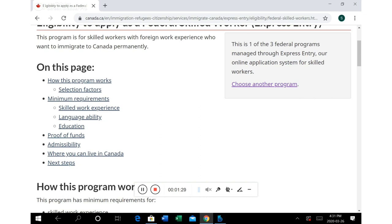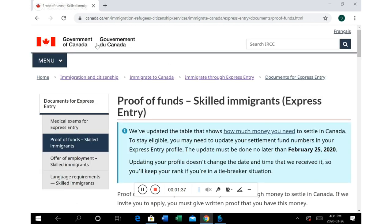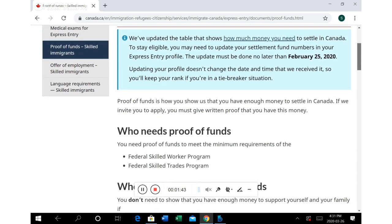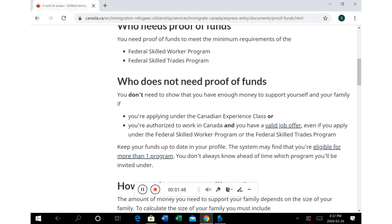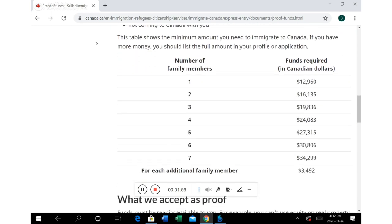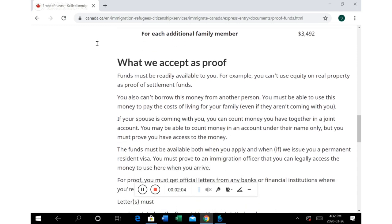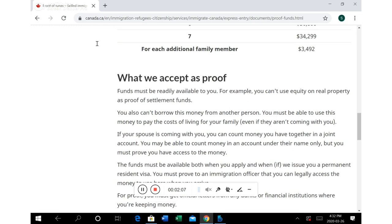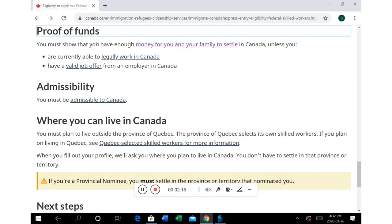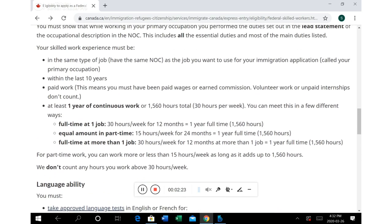For proof of funds, if you click on this link you will get the details of the table depending on your family members — that's you, your spouse, and your children — showing how much you need. Note that real property is not accepted as proof of funds; they need to see liquidity. You can also check skilled work experience and the National Occupation Classification, which I was talking about.